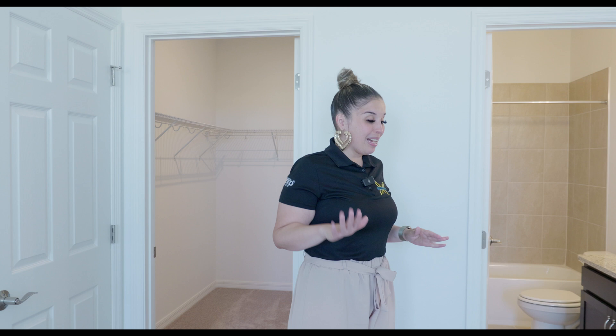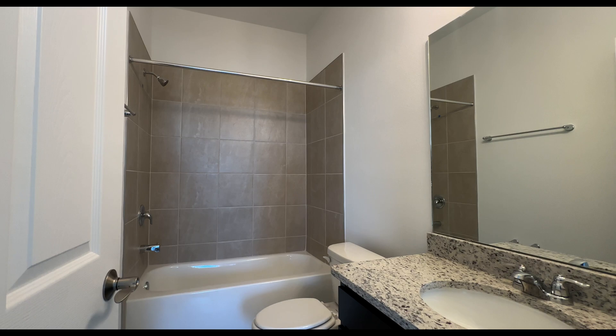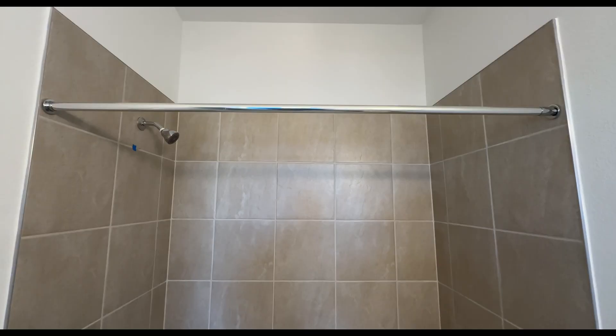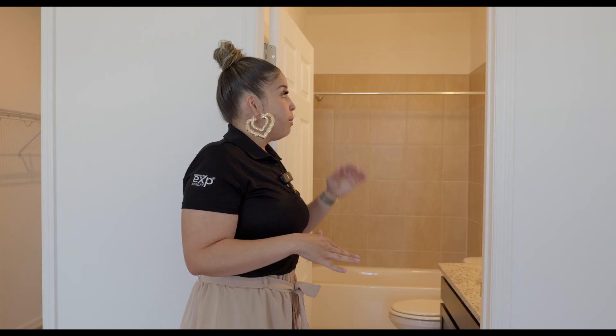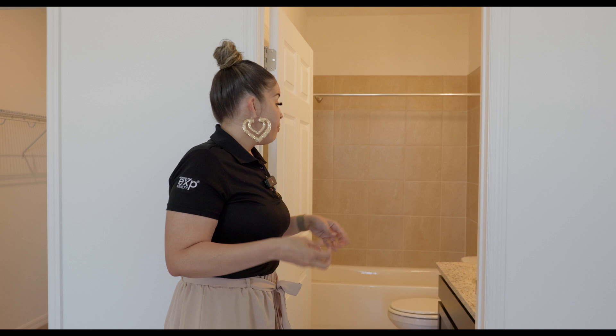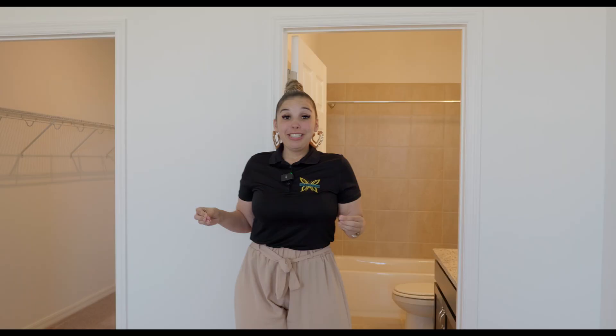This is the master bathroom. You have one sink with granite countertops and espresso cabinets, plus a shower-tub combination. The tiling goes about three quarters of the way up, which you could always extend after closing. There is also a linen closet behind this door for your bed sheets and things like that. Let's continue because we have a lot to cover.